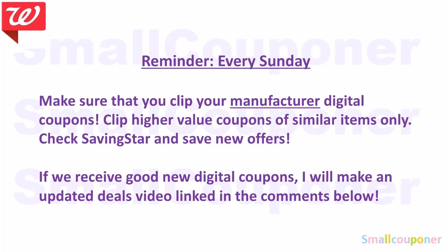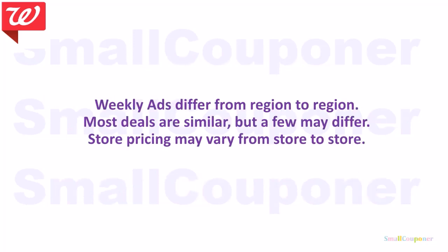If you are subscribed, you'll receive a notification every time I upload. If not, check back — I'll pin it in the comments. I'll try to get it up by Sunday evening or Monday at the latest, and only if we get good new digitals or rebates. Also, weekly ads differ from region to region, though recently they've been similar. Make sure to check your weekly ad, and note that store pricing may vary from store to store.